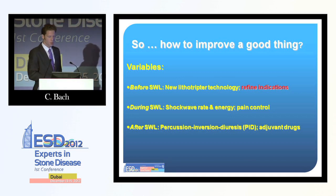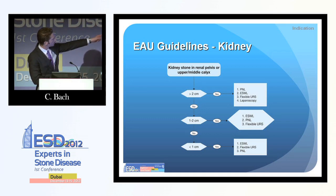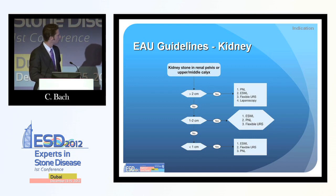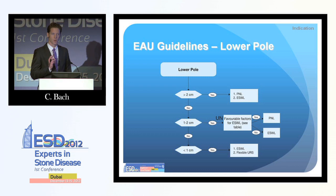Looking at the EAU guidelines on indications: it is standard not to treat stones above 2 centimeters with lithotripsy because results are known to be bad. For renal pelvis stones more than 2 centimeters, we do PCNL. For smaller stones, it is interesting that URS is not listed as a first-line option, not even for stones between 1 and 2 centimeters — it only becomes a second-line option for very small stones. For lower pole stones, we know stone clearance is poor — results of up to 30–35% stone-free rate are very poor, so those stones are more prone to being treated with PCNL.